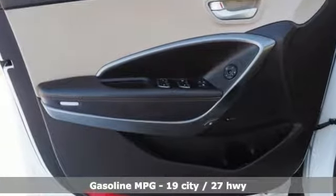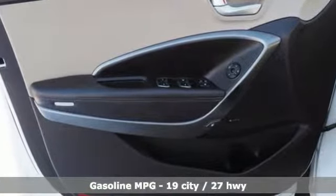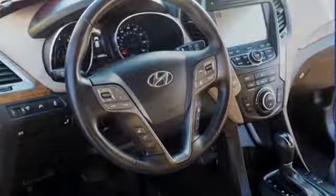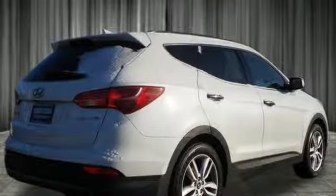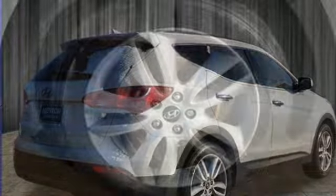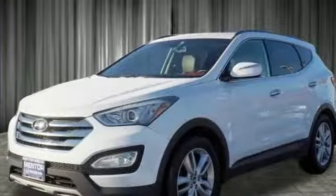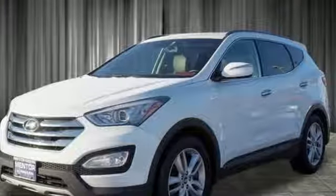A great vehicle is comprised of great features like these: automatic transmission, front heated leather bucket seats, streaming audio, auto dimming rear view mirror, dual zone climate control, power heated mirrors, external memory control, aluminum wheels, doors and push button start proximity key, and intercooled turbo inline four-cylinder engine.